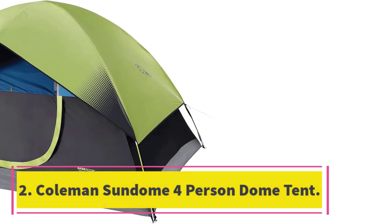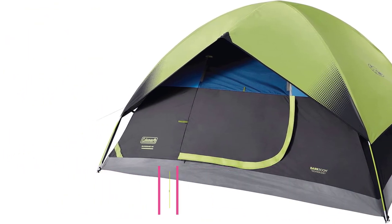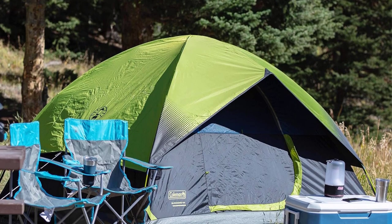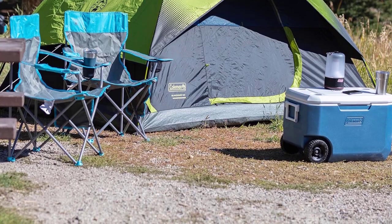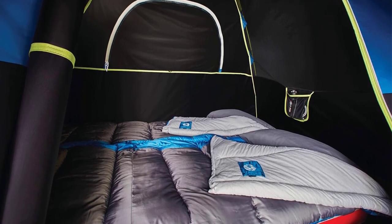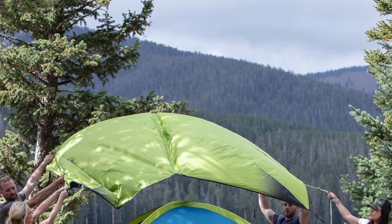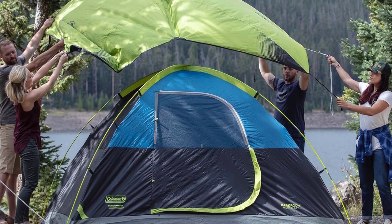Number two: Coleman Sundome four-person dome tent. If you prefer your camping tent electricity-enabled, here's one similar to the last, but smaller and with an e-port. There's only one vestibule in the Coleman Sundome, which fits a queen air mattress with room left over for minimal gear storage. The low storage pockets will hold your personal items, but if you don't travel light, you ought to be a car camper to use this tent. It's a fantastic tent if you want a budget experience, which pairs well with the car camping element.